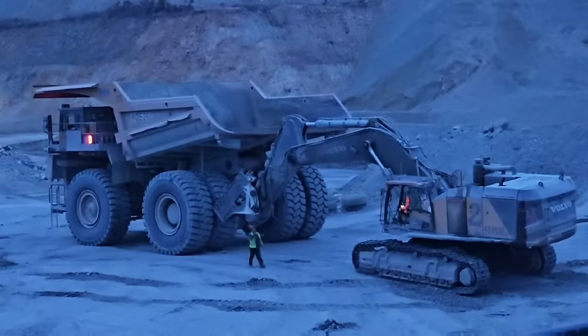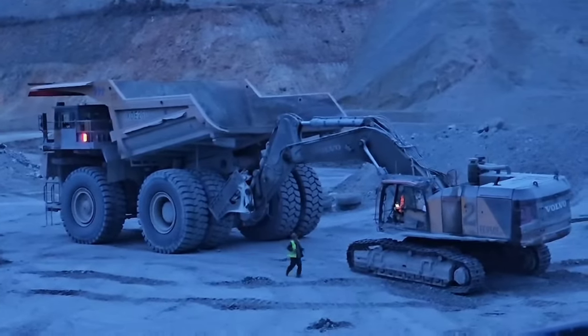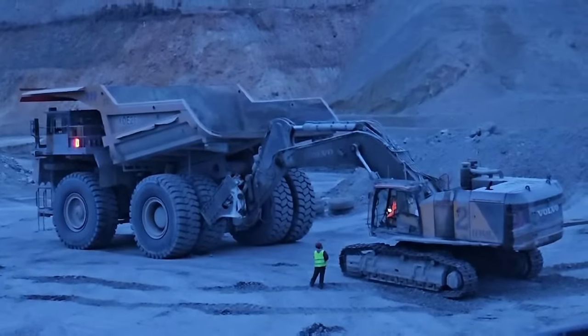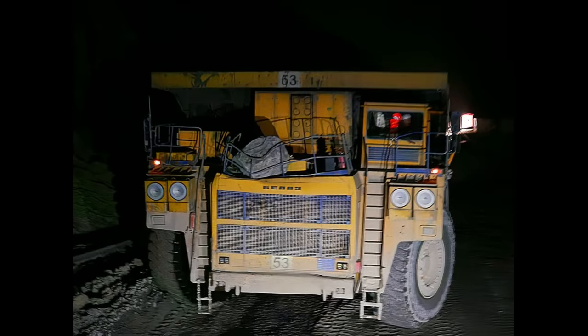However, it didn't work. It's too risky. This rock could have easily killed the driver.